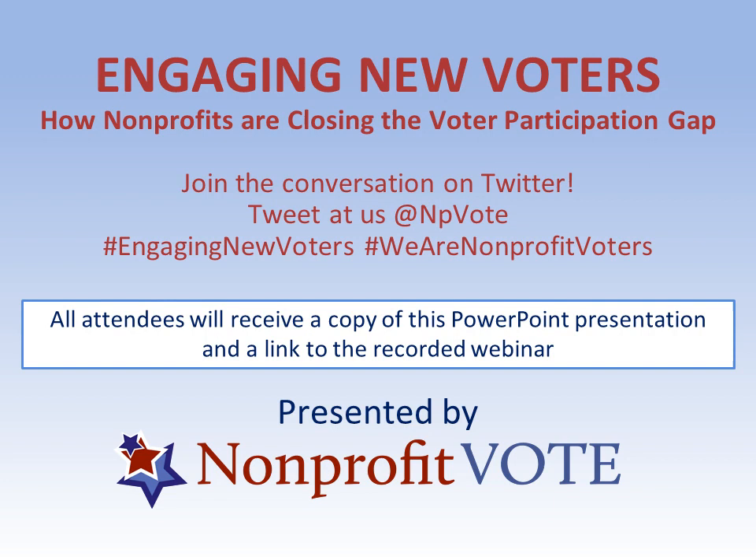Before we dive in, I have a couple of housekeeping items. First, we encourage audience participation, so use the chat box or tweet your question using hashtag NPVWebinar at NPVote. We'll pause in the middle and end of the webinar to answer your questions. Second, everyone registered will receive a follow-up email with links to download the PowerPoint, the audio file, or watch the webinar on Nonprofit Vote's YouTube channel.